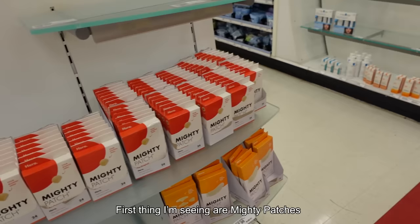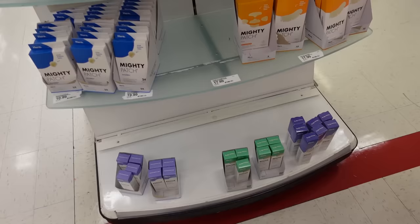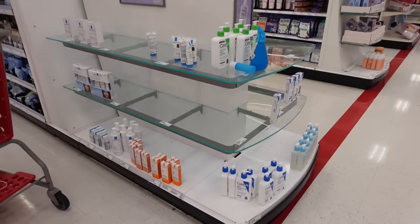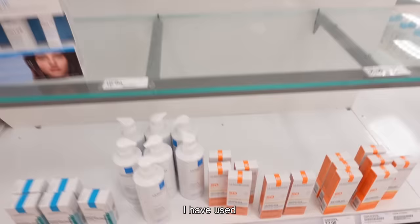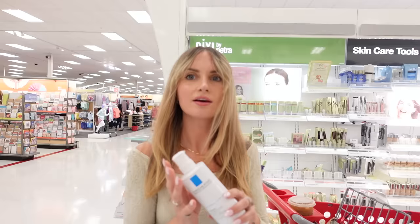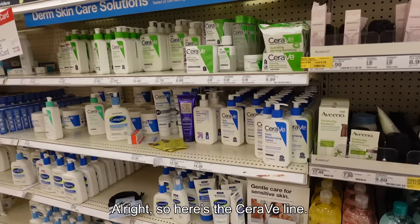Here we are in the beauty section. First thing I'm seeing: Mighty Patches — I definitely knew I wanted to pick up some of these. I think I'm gonna get a regular one. The next thing I'm seeing is the La Roche-Posay line, which I'm a huge fan of. I have used their gentle cleanser before — I have a little left at home so I'm not going to get a new one today, but I'm obsessed with the La Roche-Posay line. Definitely go get it — amazing quality.